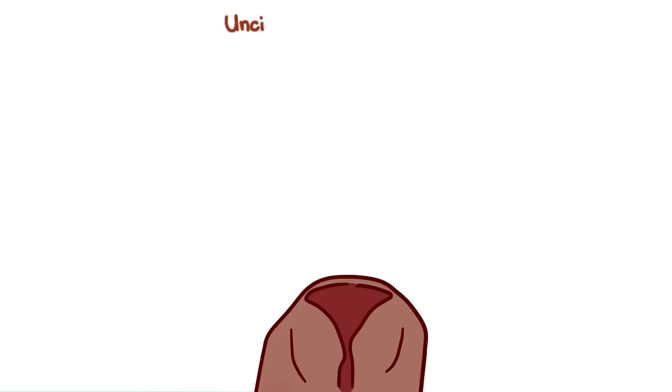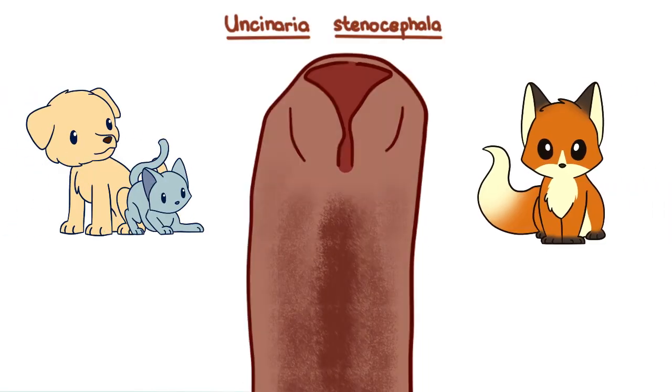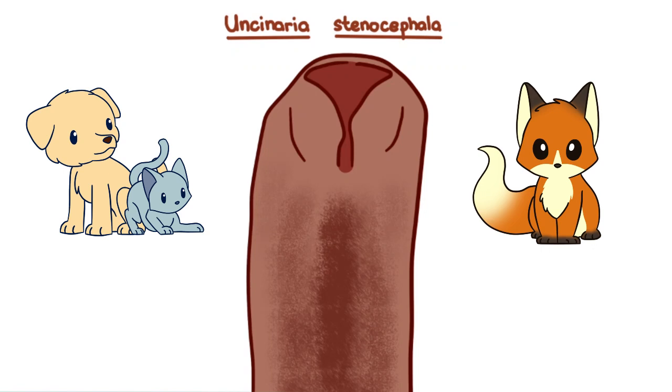Uncinaria stenocephala parasitizes dogs, cats, and even foxes in cooler regions of the world, and it is armed with one pair of teeth.